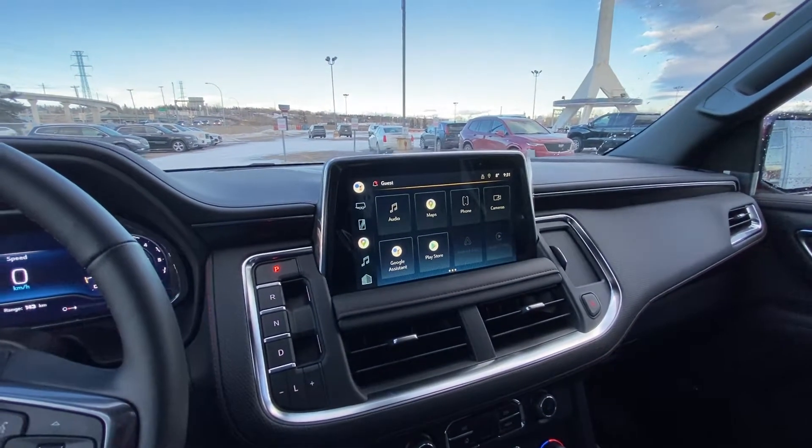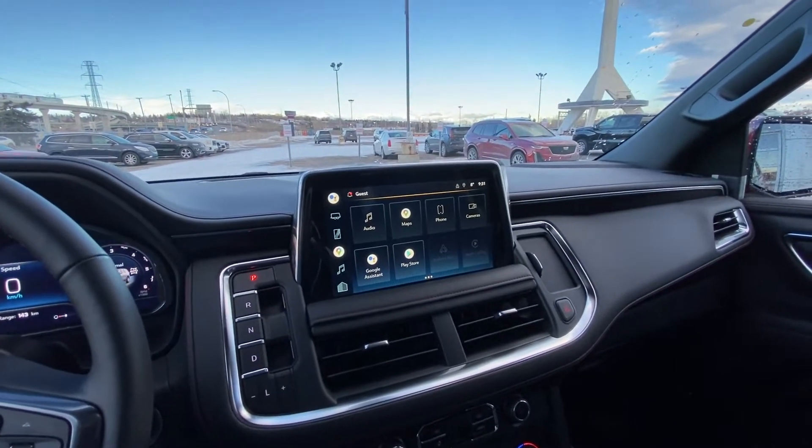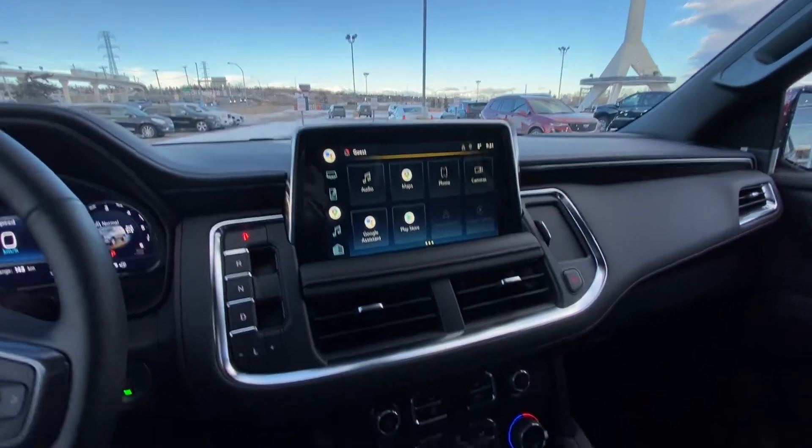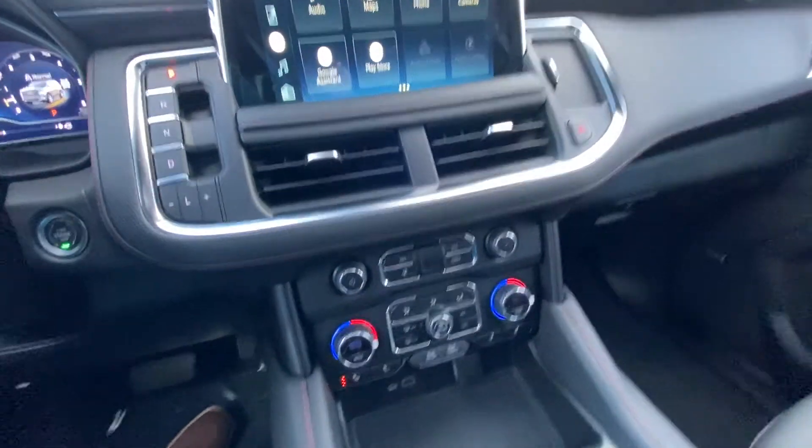We have a nice large 10-inch touchscreen with Google Maps as the operating system. Dual zone climate control with heated seats.